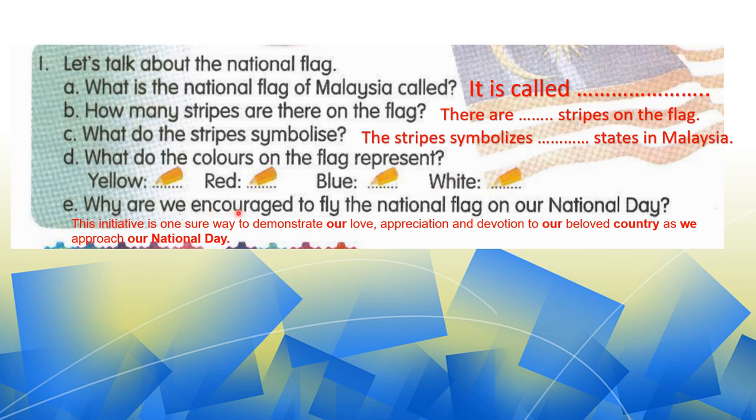Question E: why are we encouraged to fly the national flag on our national day? Yang ni sengaja teacher bagikan jawapan penuh. This initiative is one sure way to demonstrate our love, appreciation, and devotion to our beloved country as we approach our national day. With these five questions, sepatutnya akan memberikan satu gambaran pada kamu tentang national flag kamu, tentang Jalur Gemilang kamu.